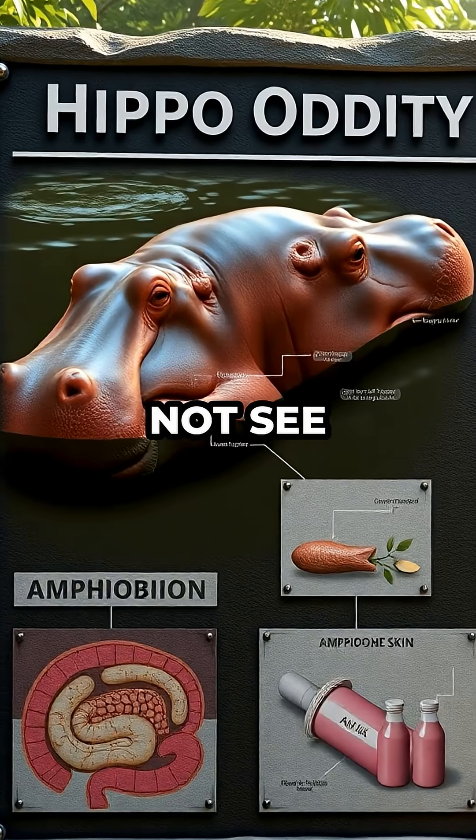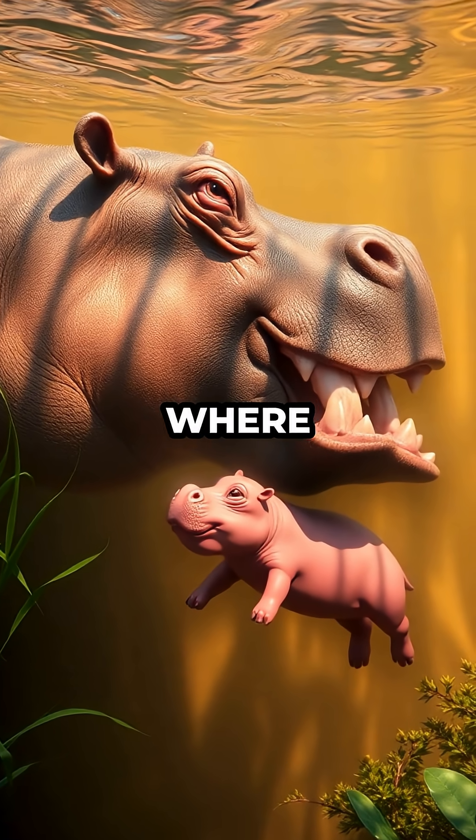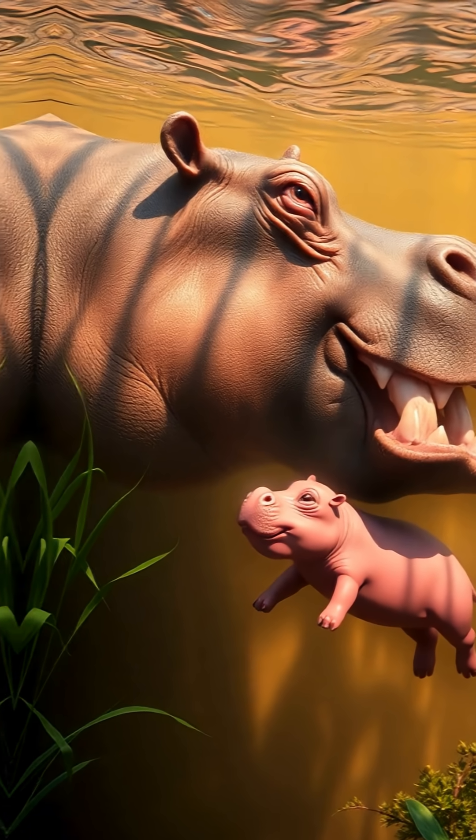So while you might not see pink milk in the dairy aisle, it's a reality in the rivers and lakes where hippos raise their young.